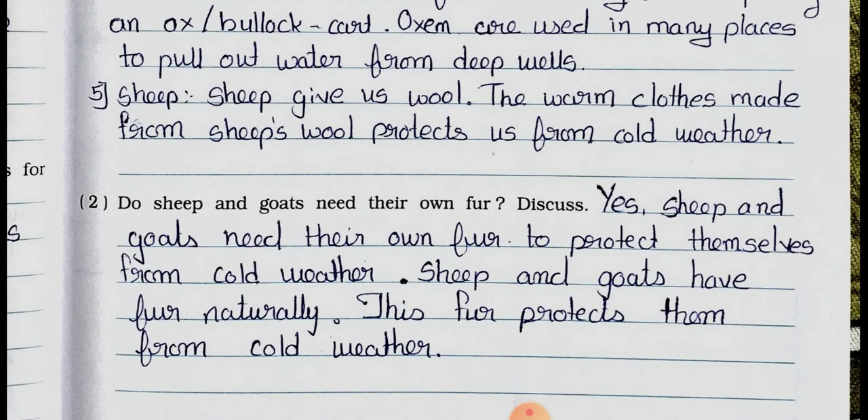Question number 2: Do sheep and goats need their own fur? Answer: Yes. Sheep and goats need their own fur to protect themselves from cold weather. Sheep and goats have fur naturally, and this fur protects them from cold weather.